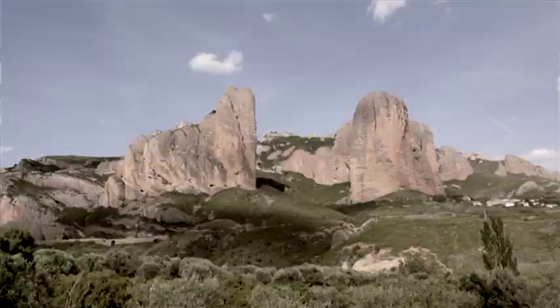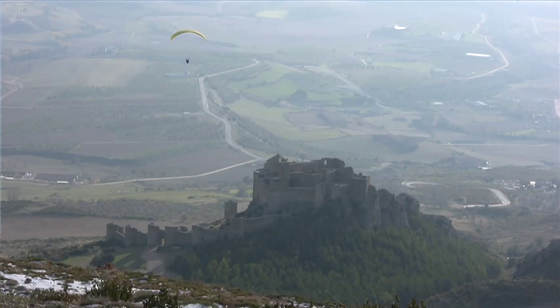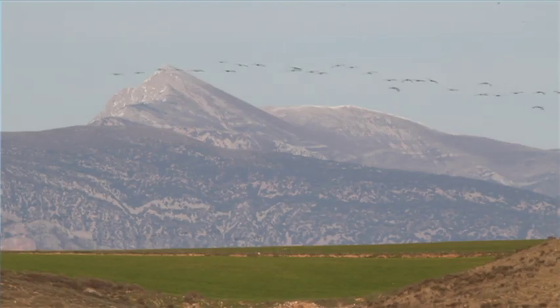The most significant and recognisable pre-Pyrenean ranges are, from west to east: Santo Domingo, Loare, Caballera, Gratal, Aguilar, Gabadiela and Guara, considered as the county's ceiling.